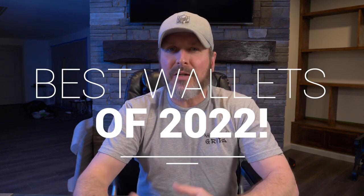All right, so here we are at the end of 2022, and that can only mean one thing. It's time for my picks for the best wallets of 2022. There were a lot of wallets released in 2022, and I reviewed a bunch of them, but for some reason this year's list was just a little bit easier to pick than in previous years. I'm not sure why that is. It just was.